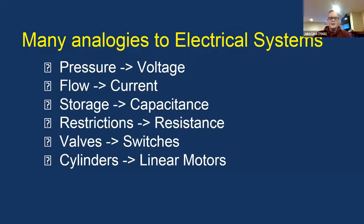Pneumatics can be compared to the electrical system. Voltage is kind of like the pressure in pneumatics — it's what's forcing the air through the tubing. Voltage pushes electrons through a wire; pressure is that driving force. Current is the flow of electrons, and in pneumatics, air is flowing through your system. Storage can be compared to capacitance — capacitors store an electric charge, while your storage system in pneumatics stores air pressure.